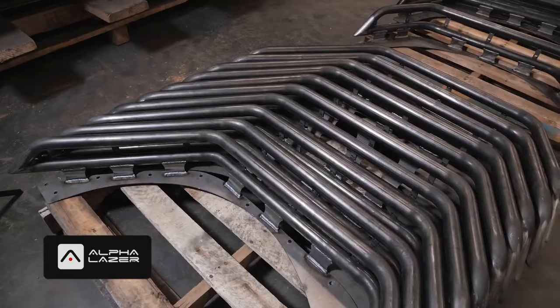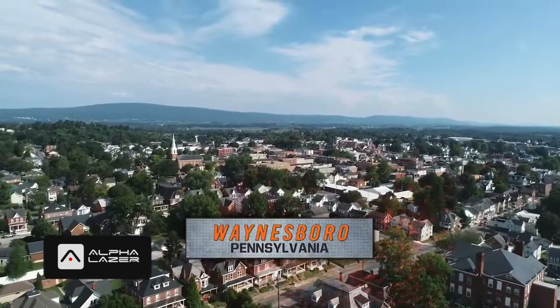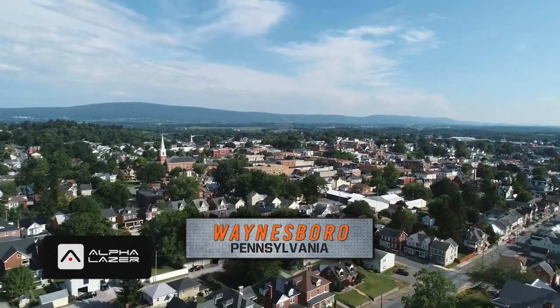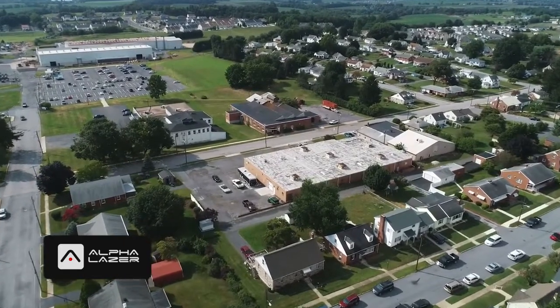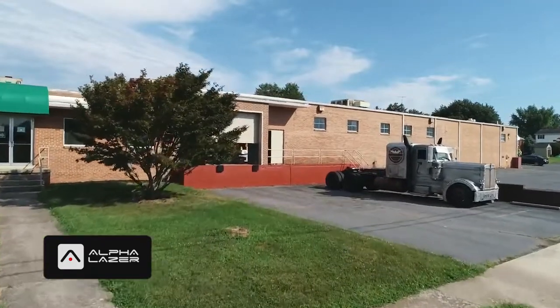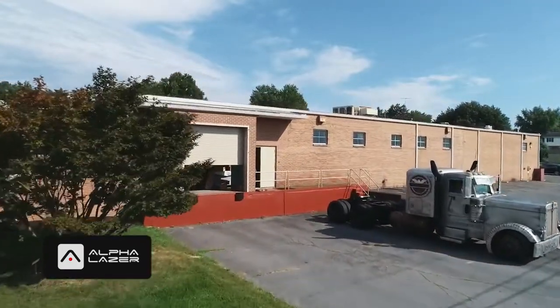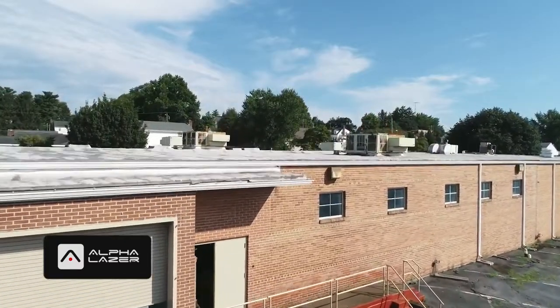We decided that the only way to keep up with that demand is to open up a brand new manufacturing facility a few minutes down the road in Waynesboro, Pennsylvania. Now that we have the keys to our brand new facility, it's time to fill it with brand new high-tech equipment to help streamline the manufacturing process.